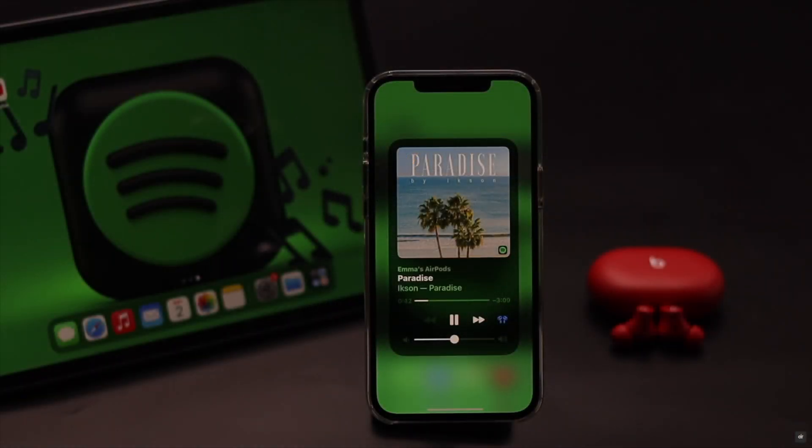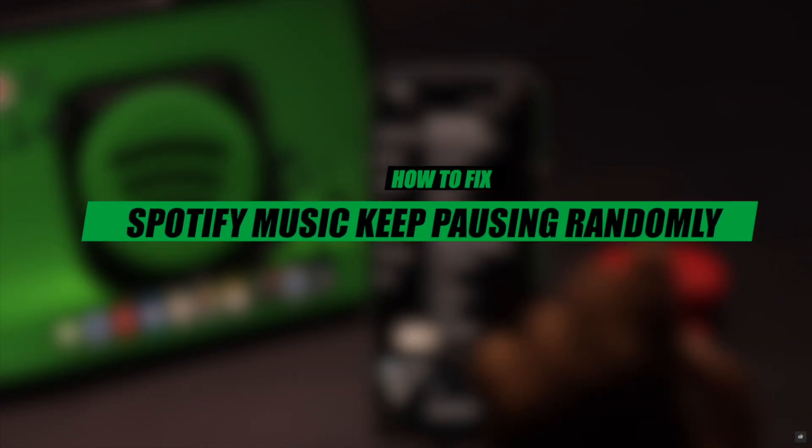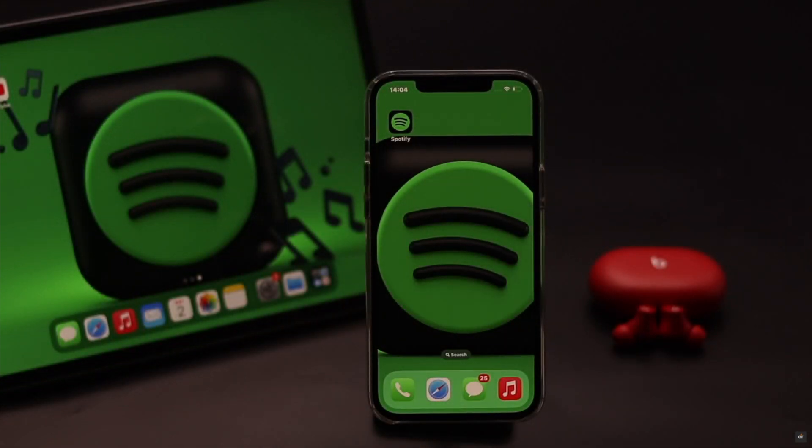Are you enjoying music from Spotify but it is constantly pausing? It can be pretty annoying. In this video we will show you some easy ways to fix the Spotify keeps pausing problem on iPhone. Now let's check it out.